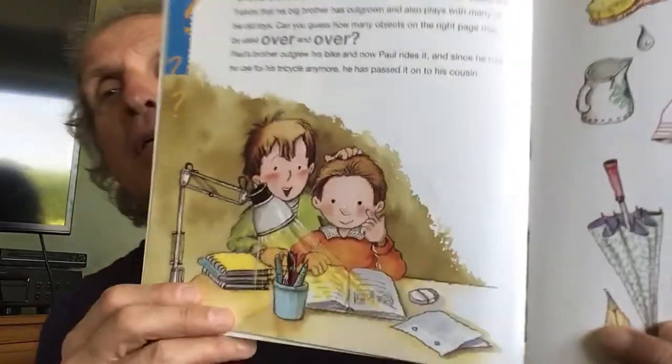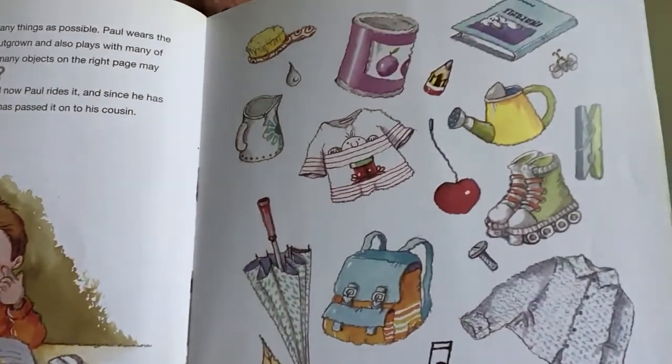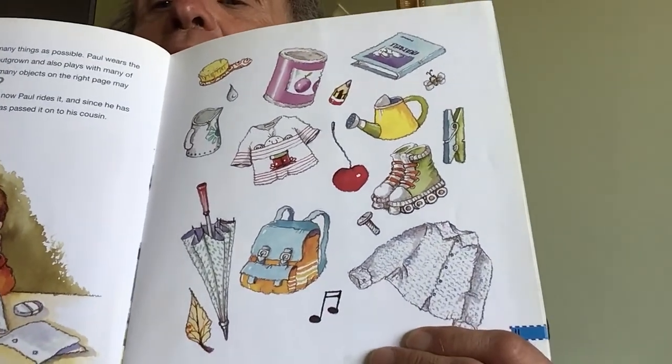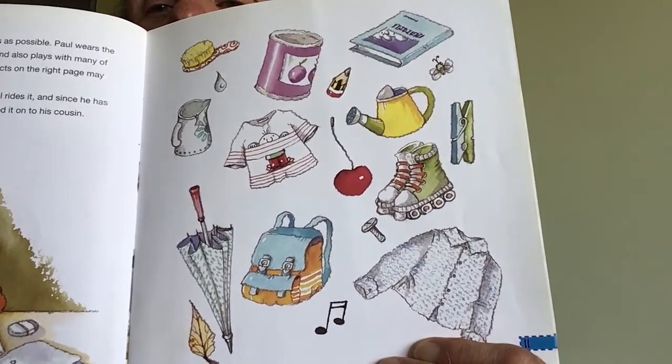At home, everybody reuses as many things as possible. Paul wears the t-shirts that his big brother has outgrown, and also plays with many of his old toys. Paul's brother outgrew his bike, and now Paul rides it. And since he has no use for his tricycle anymore, he has passed it on to his cousin. Big brother helping little brother — here are things you can reuse. An umbrella, a backpack, a coat, bolts and screws and clothespins and rollerblades. Some things can be used over and over and over before you throw them away.